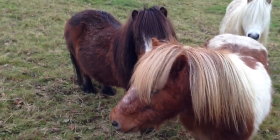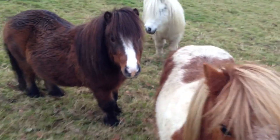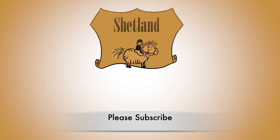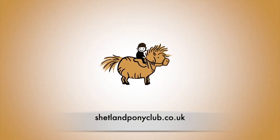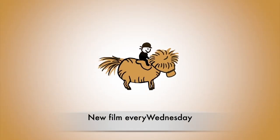We'll be sure to keep you updated with all the ponies' winter adventures. Thanks for watching and we'll see you next week. Thank you so much for watching Shetland Pony Club TV. There's a new episode every Wednesday. You can subscribe here or come and join us at shetlandponyclub.co.uk — thanks for watching and we'll catch you next week for another episode.